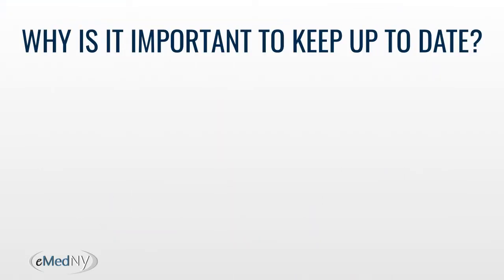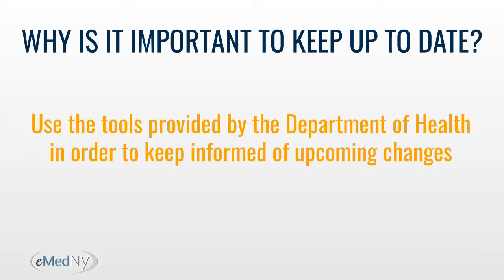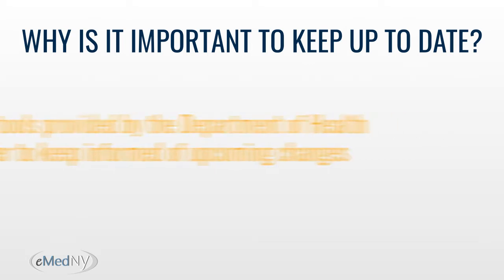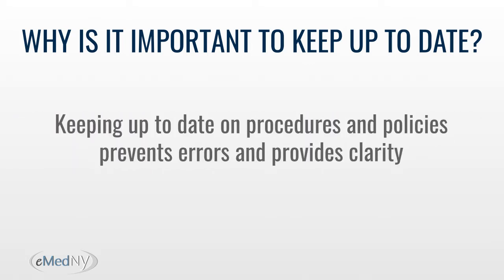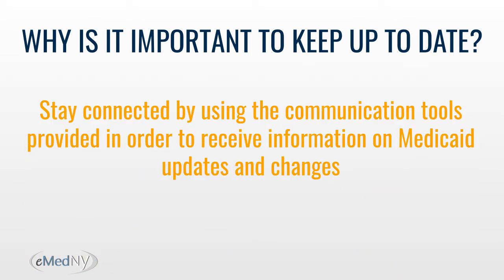Why is it important to keep up to date? Good communication is needed to keep up to date with all the Medicaid rules and regulations. It's important to use the tools provided by the Department of Health to stay informed of upcoming changes. Keeping up to date on procedures and policies prevents errors and provides clarity, and helps you receive information on Medicaid updates and changes.